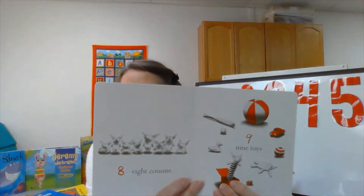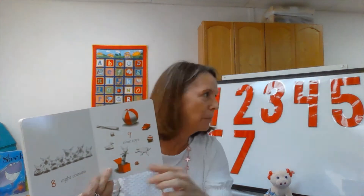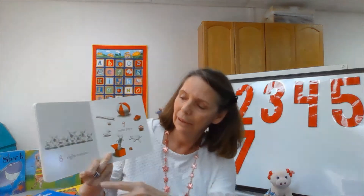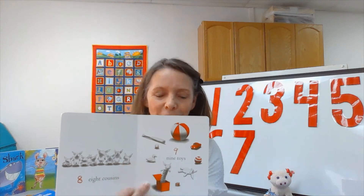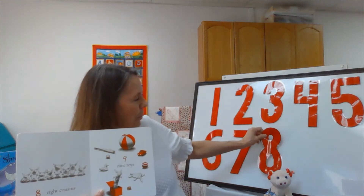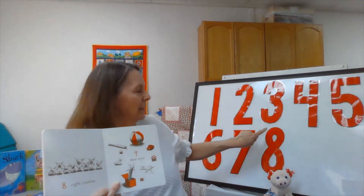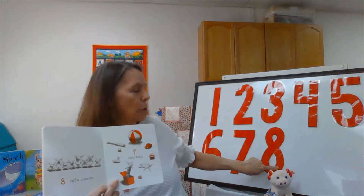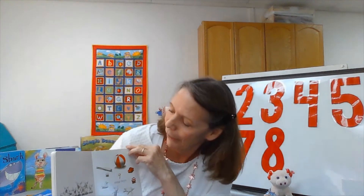After number seven we have number eight. Olivia has eight cousins. You remember she had four aunts? These are all their children, so these are all Olivia's cousins. Look at all those cousins — eight cousins, that's a lot. Number eight — that's a fun number. It's like two circles, like a little snowman without his head. That will make a number eight.